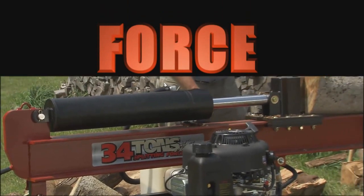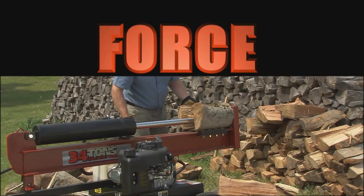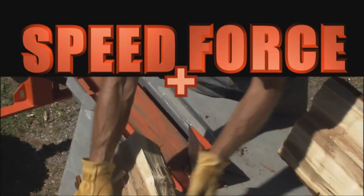As we've seen, conventional hydraulic splitters like this are slow because they depend almost entirely on force. Now the Rapid Fire delivers a powerful force, but it delivers it with such speed that its force is multiplied.